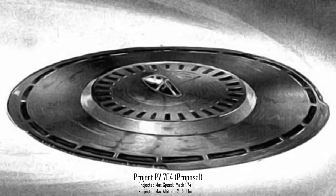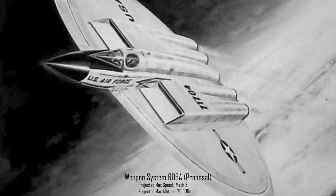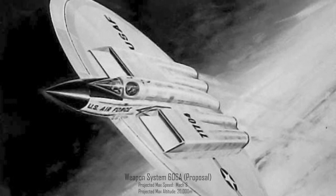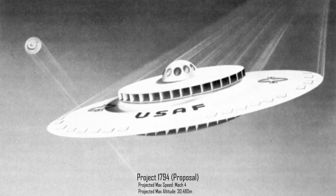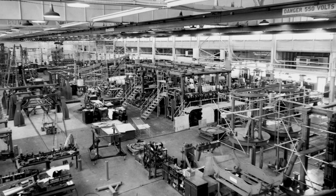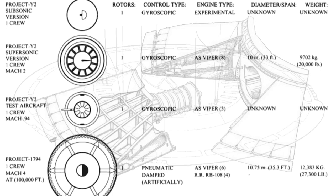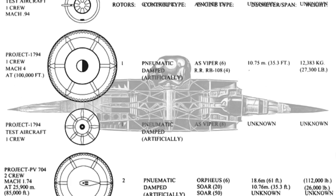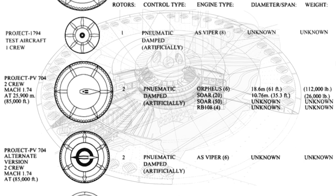Avro's development money ran out by 1954 and they began looking for other ways to fund the program. The US Air Force took an interest, seeking a fleet of supersonic aircraft that didn't rely on vulnerable airfields in the event of war with the Soviet Union. They allocated $1.9 million to further develop the concept, motivating Avro to commit an additional $2.5 million of their operating budget. As performance requirements evolved, the project was renamed PV-704, then Project 1794, Project Silverbug, and finally Weapon System 606A by the US Air Force.